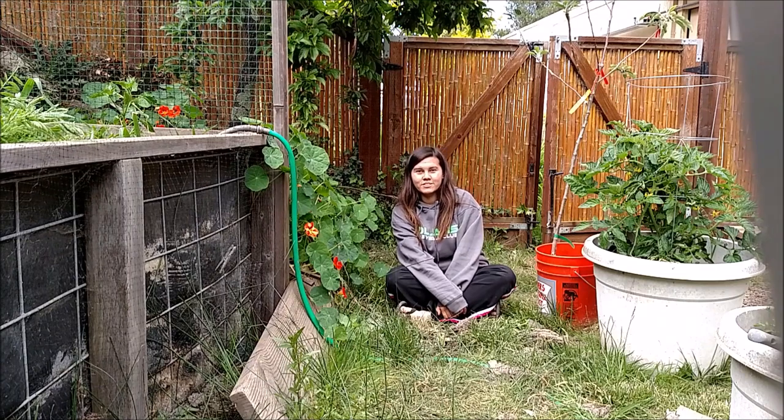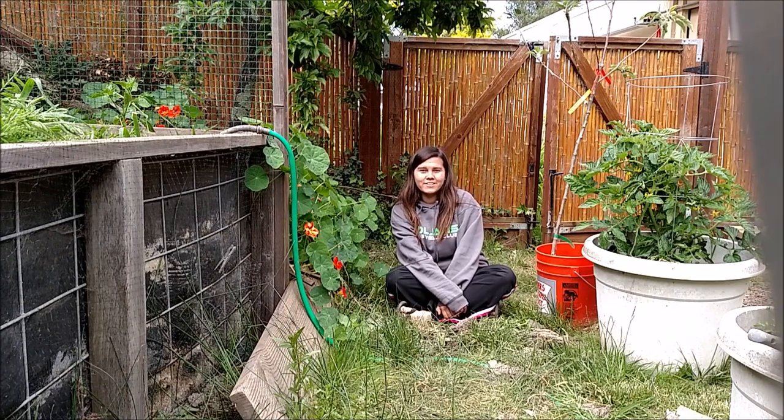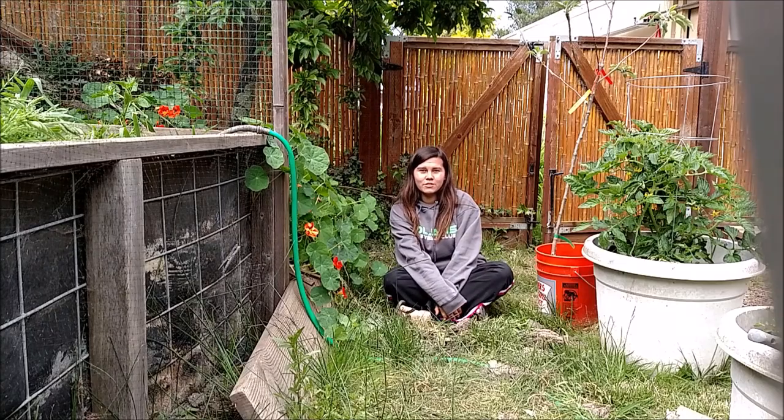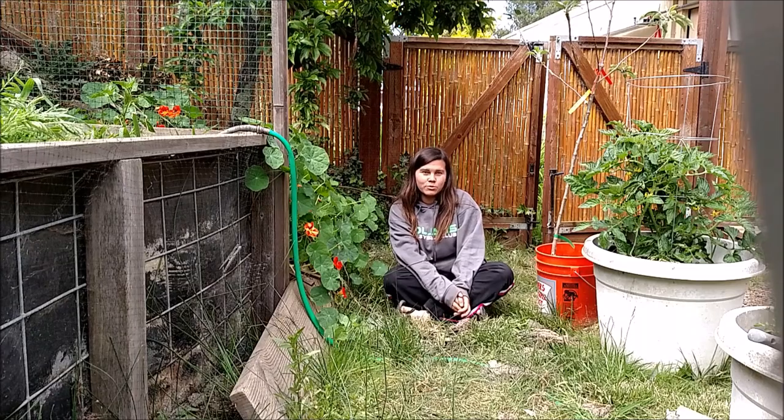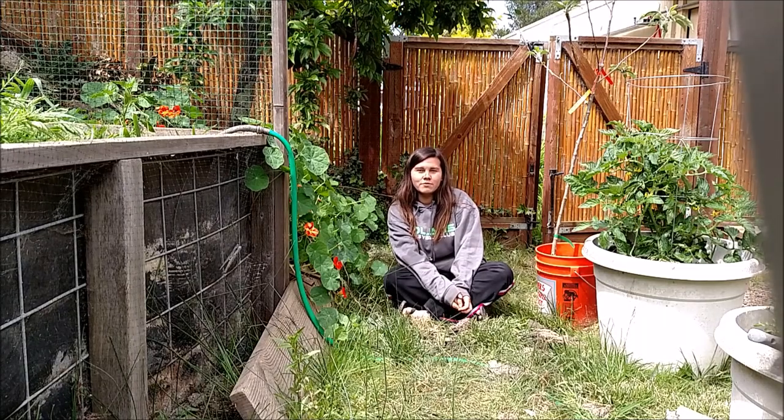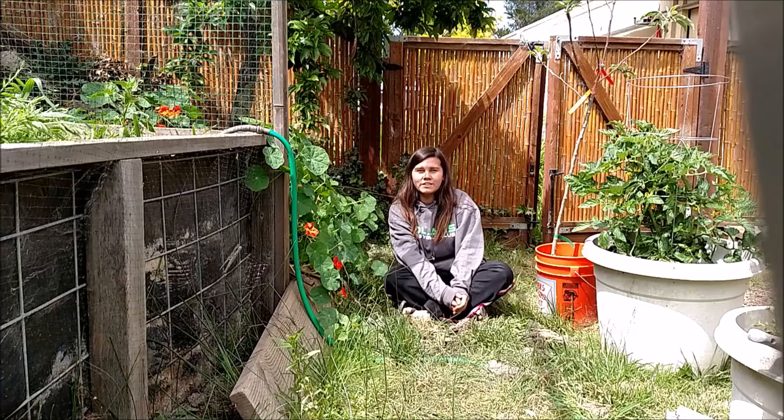Hey guys, it's OneWolfGirl300. Today I'm going to show you around the garden. I know I haven't done any videos for a long time, but here it is. I'm going to show you all the permaculture things I've been working on, which includes me starting to collect a few perennials around.